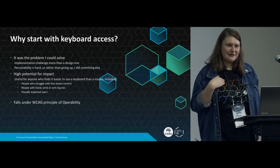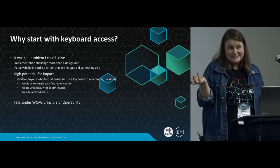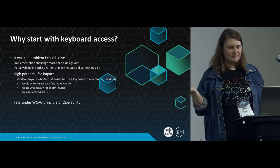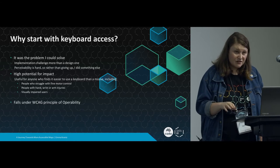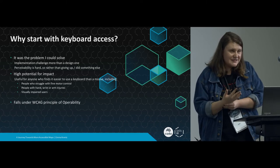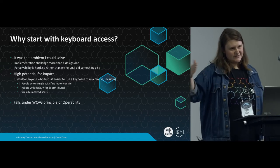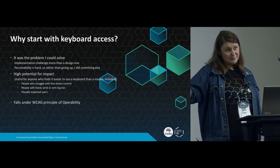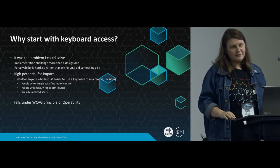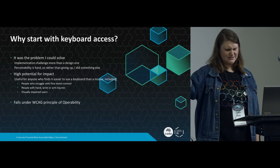I'm a developer - I write code. I like design and I'm interested in it, but I'm not a designer or an accessibility specialist. Keyboard access also has a high potential for impact. People who might struggle with fine motor control may not be able to use a mouse - or even people with temporary injuries, like a broken arm. As well as moving towards making Terria more accessible for visually impaired people, they often use a keyboard alongside a screen reader rather than a mouse. And it falls under the WCAG principle of operability.